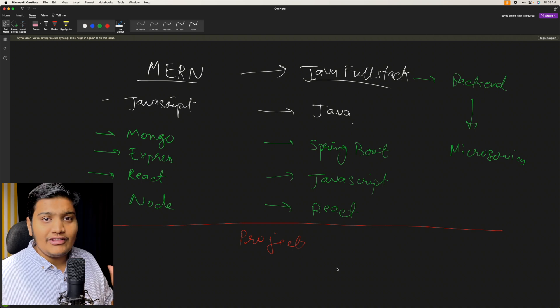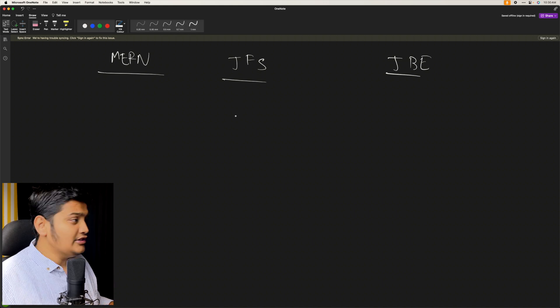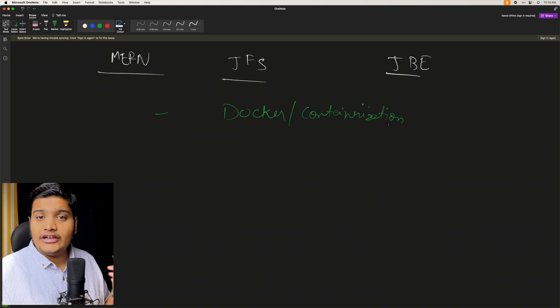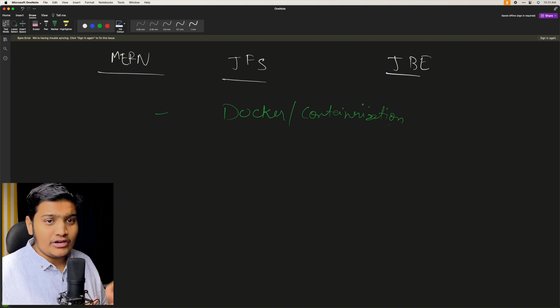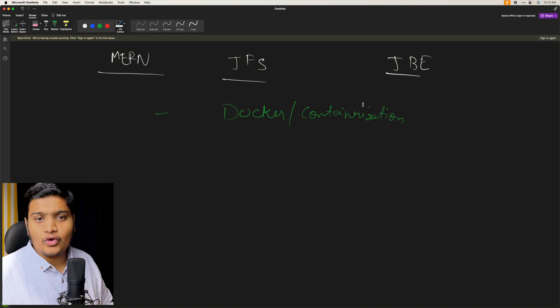The next phase is to learn more on top of these technologies. Whatever stack you are working on — MERN, Java full stack, or Java backend — you need to learn Docker, that is containerization. In today's world when you're building an application there are a lot of components involved. Packaging all those components into one container that can run anywhere is a really valuable skill. Learning Docker takes you from a first-level to a second-level engineer, saving time and helping you build applications faster.